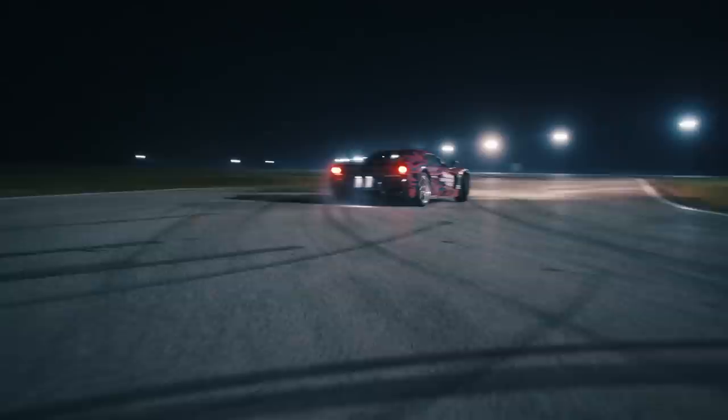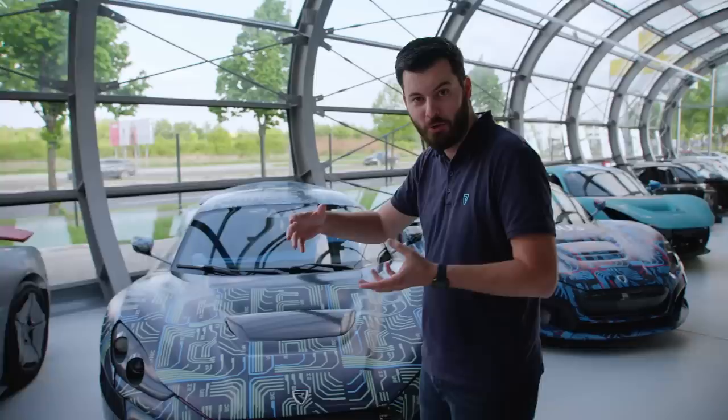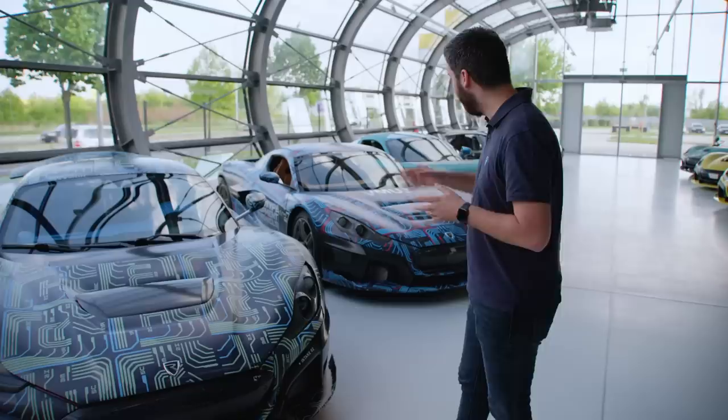After that came the first rolling cars — the first driving cars — which we call the experimental prototypes. There were three of them. As we went through the prototype builds, we were building the cars in three different facilities as the company was growing and moving from facility to facility. This first one was built in our original location in Sveta Nedelja. Two of the three survive, but in very old status.